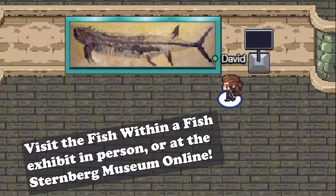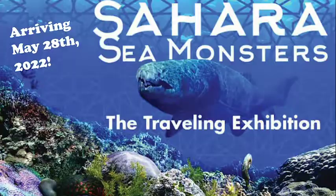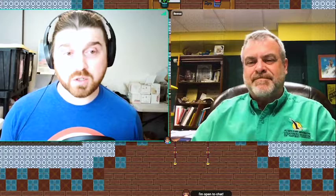So you're talking about exhibits a little bit. What's something that goes into making a new exhibit, whether it's one being made by the Sternberg or ones where you've had a traveling exhibit, like the Sahara Sea Monsters that we're getting — the first in the country — that maybe people don't understand or appreciate that you could share with folks?